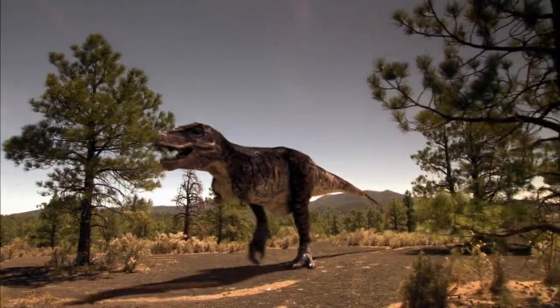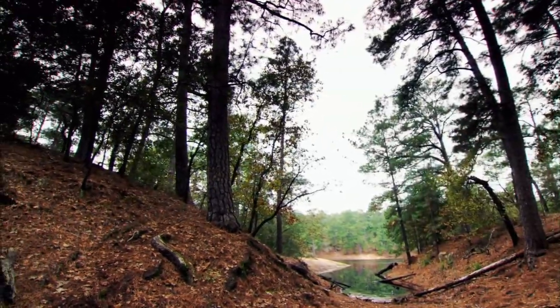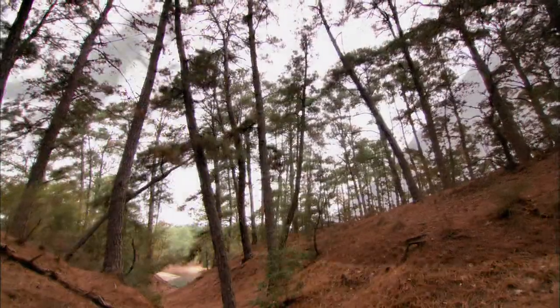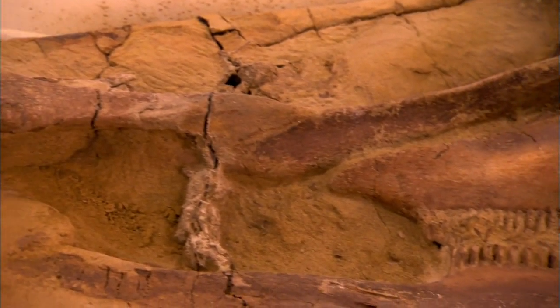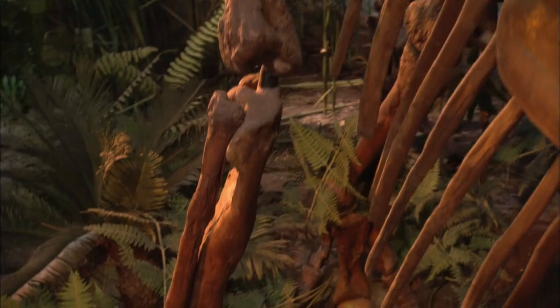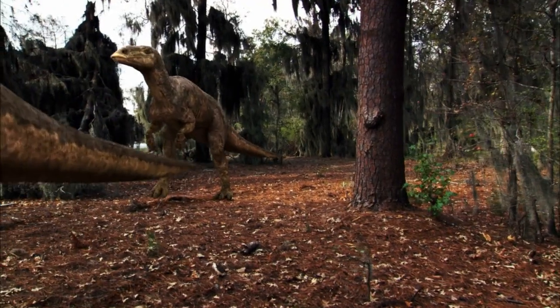Experts then took a step back and began to piece together how this battle could have started between the duckbill and a pack of raptors. They began by examining the differences between predator and prey. If we're looking at sheer physical strength, the Edmontosaurus far overwhelms the individual Dromaeosaurus. Its individual leg muscles are probably going to be as heavy as an entire Dromaeosaurus. Even if you totaled up the muscular strength of all the pack compared to the Edmontosaurus, the Edmontosaurus would still probably win. So the duckbill is definitely more powerful than the predators.